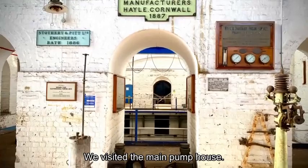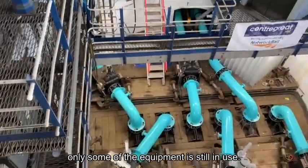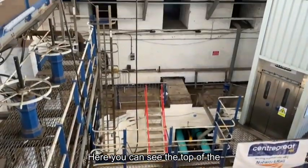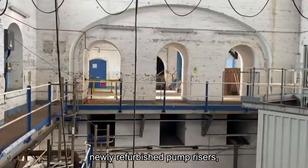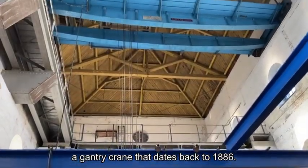We visited the main pump house. It's like a Victorian railway museum, only some of the equipment is still in use. Here you can see the top of the newly refurbished pump risers. And if you look up in the air, you can see a gantry crane that dates back to 1886.